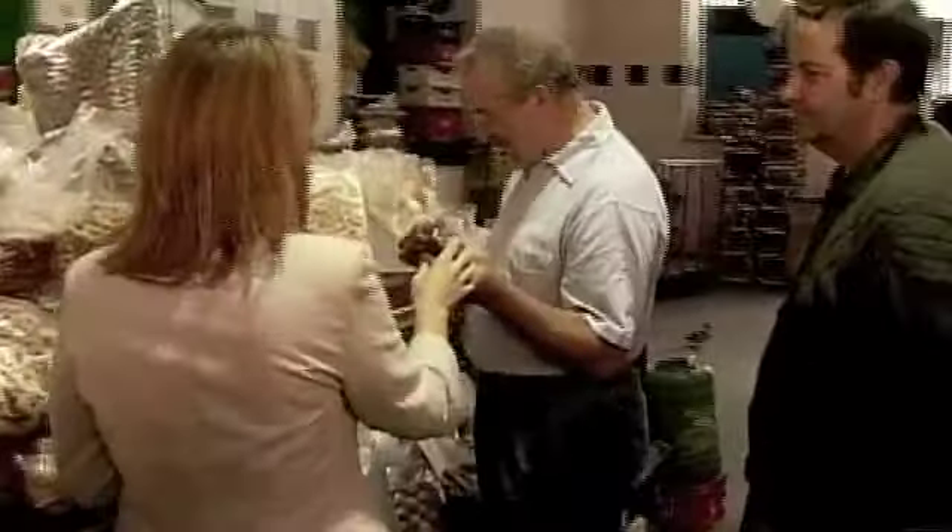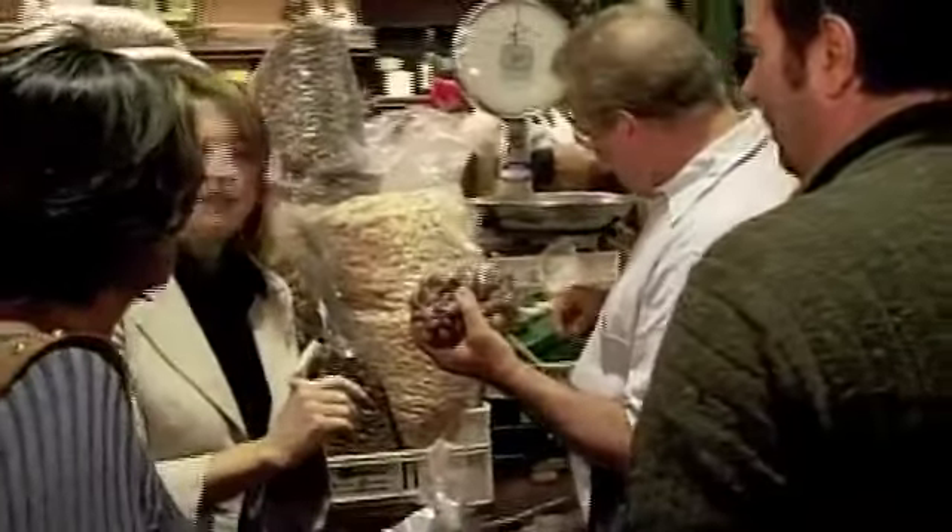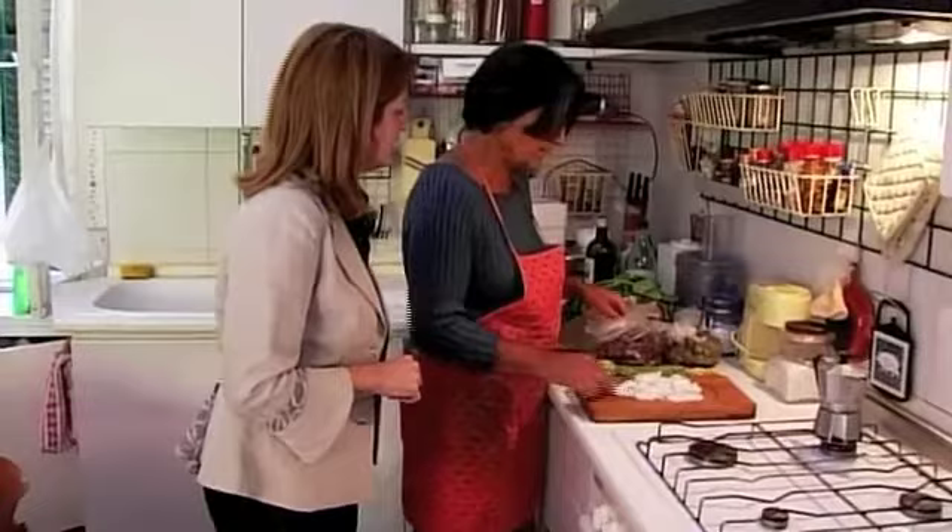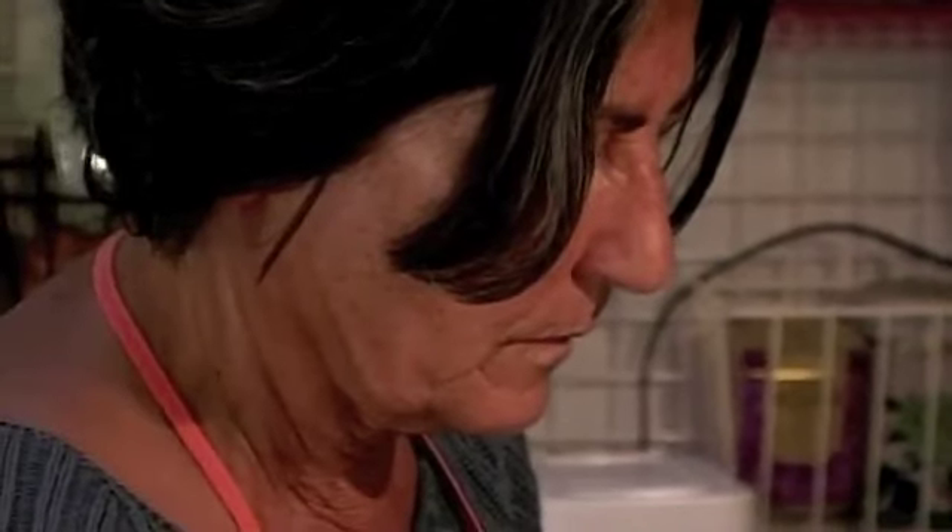What kind of olives do they have? Gaita — these go in the pasta. They come from south of Rome. Paola's going to sauté some onions and use the olives that we bought today in the market as well.